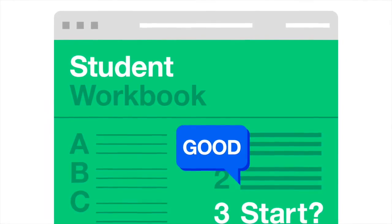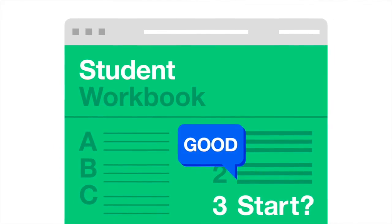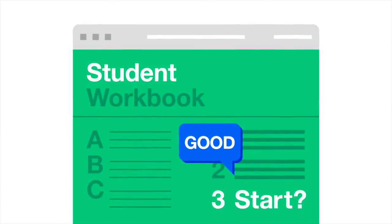As students work through their activities, they log their work in their online workbook. Supervisors must approve and comment on their work before the student can move on to the next stage.